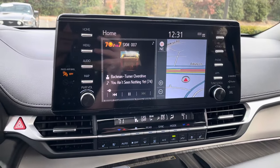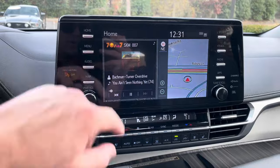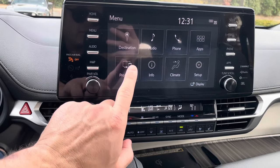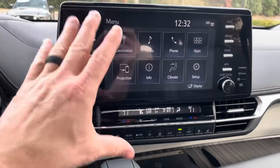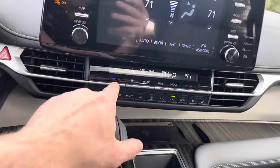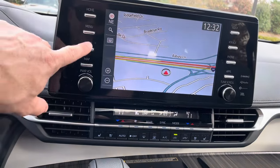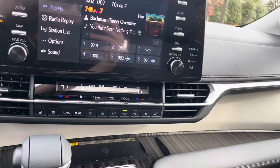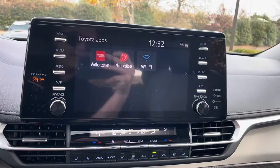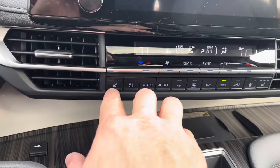Over here we have a big nine-inch screen with the JBL sound system — 12 speakers. The home screen shows your radio, map, and all menu options including the Toyota navigation system. Apple CarPlay and Android Auto are wireless in this vehicle: once your phone is connected via Bluetooth, it projects right onto the screen. You can adjust climate directly on the touchscreen or via the physical controls below — lots of options. On the right side there's a seat track shortcut, a phone shortcut, and Wi-Fi hotspot capability if you sign up. The climate section shows heated and cooled seats.